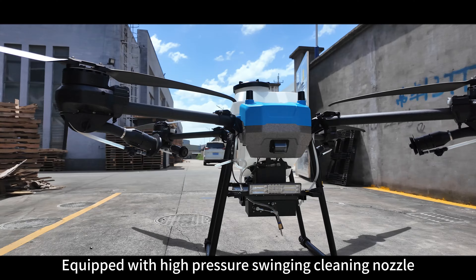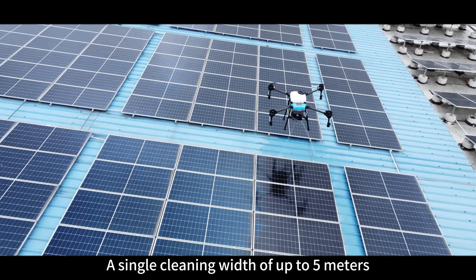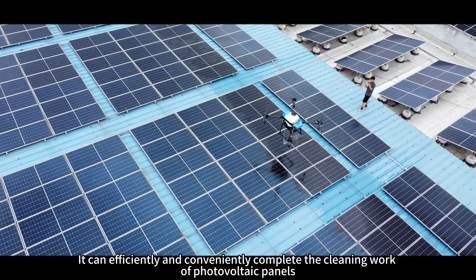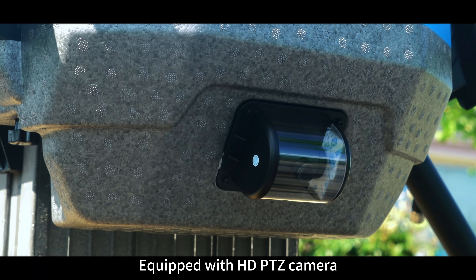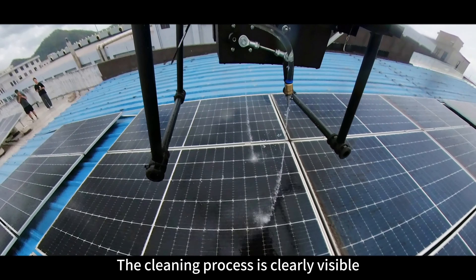Equipped with a high-pressure swinging cleaning nozzle, a single cleaning width of up to 5 meters, it can efficiently and conveniently complete the cleaning work of photovoltaic panels. Equipped with an HD PTZ camera, the cleaning process is clearly visible.